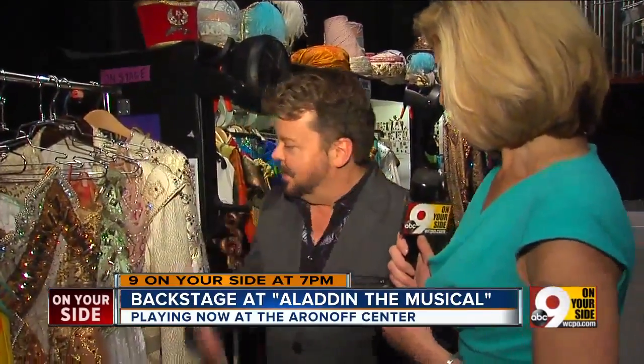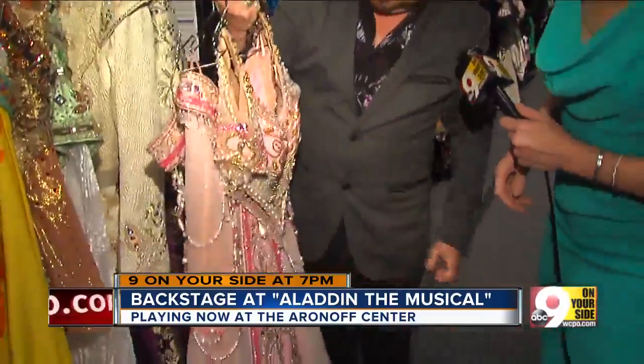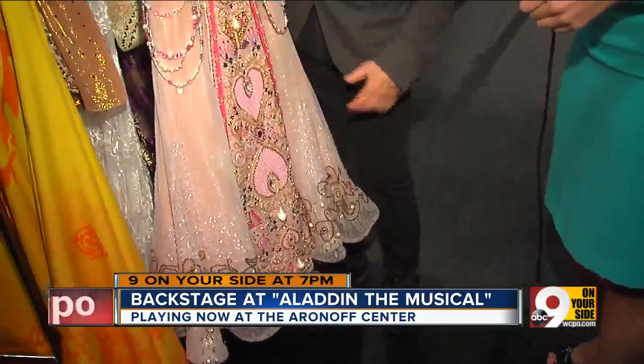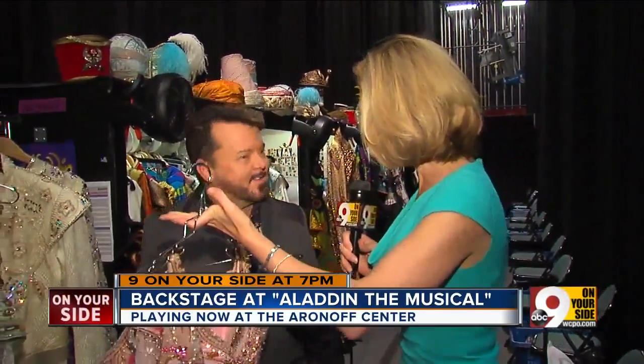We have a wedding dress here — this is Jasmine's wedding costume. The skirt is very heavy. It weighs 25 pounds because of all the beads and the layers. And then that's her top and her skirt. Can I hold it? It's a workout. Oh my goodness — you could tone your arms with this costume.